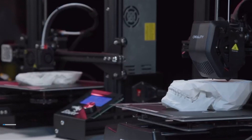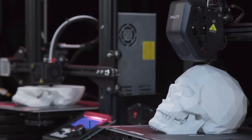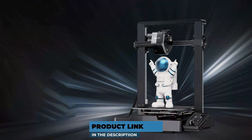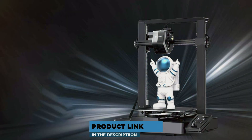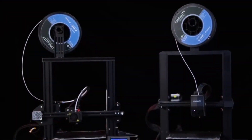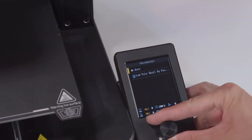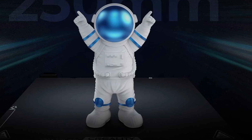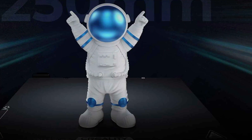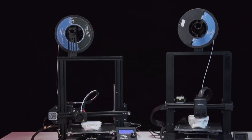The number 5 position is held by the Creality Ender 3 V3 SE 3D Printer. This printer builds on the success of its predecessors, offering enhanced features and improved performance. Its design remains compact and efficient, fitting well in any workspace while providing a larger build volume for more ambitious projects. The V3 SE's robust construction ensures stability and precision during long print jobs. Quality is a hallmark of the Ender 3 V3 SE, with precise layer resolution and excellent print accuracy that rivals higher-end models. Usability is further enhanced by the upgraded user interface and easier assembly process, making it suitable for both novices and seasoned users.